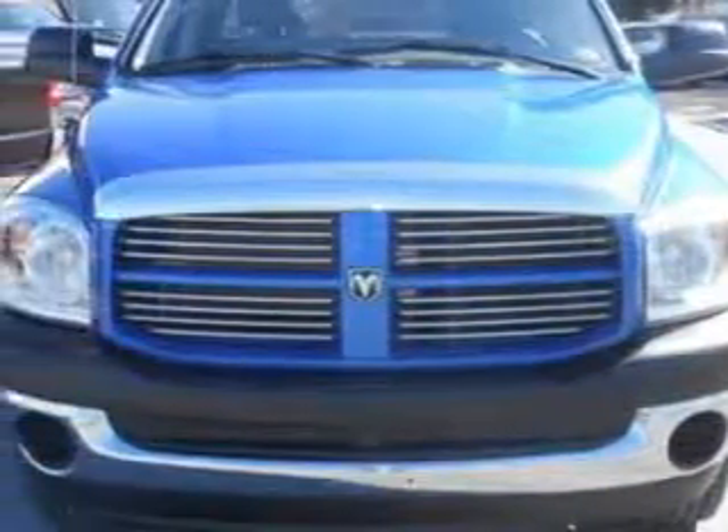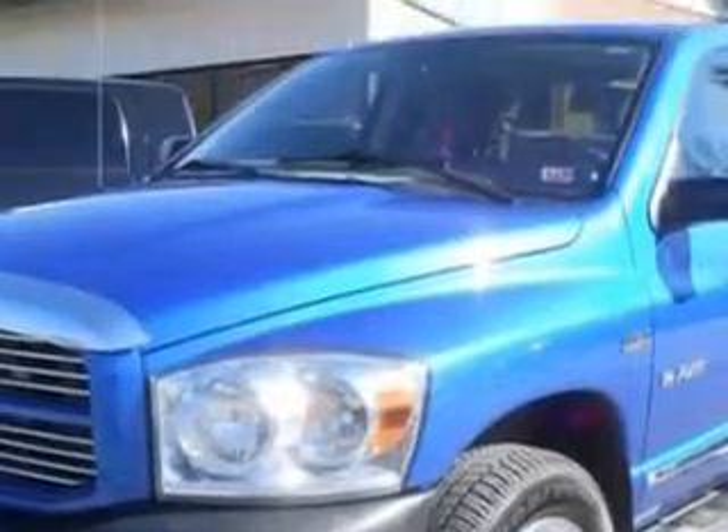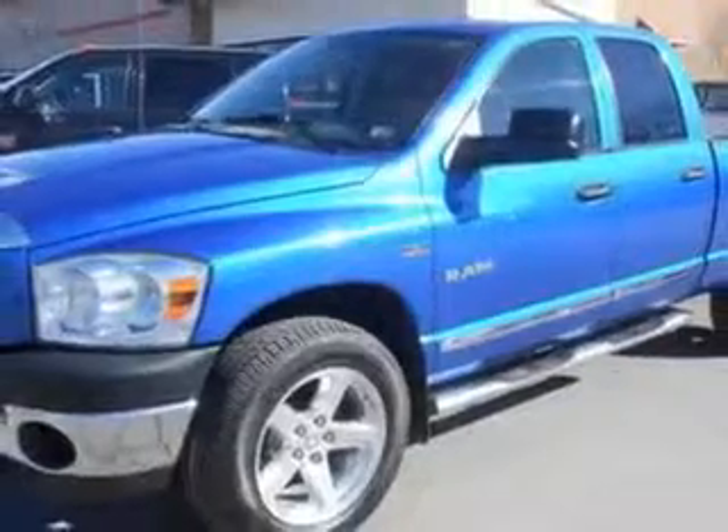Imagine driving this electric blue pearl coat '08 Dodge Ram 1500 SLT Quad Cab 4-Wheel Drive SB, equipped with an 8-cylinder engine and an automatic transmission with only 67,205 miles.